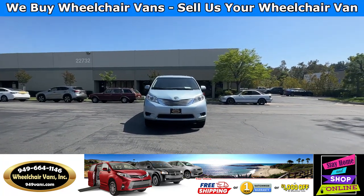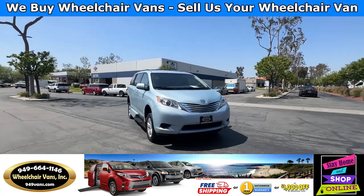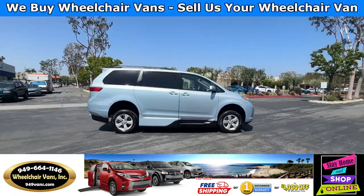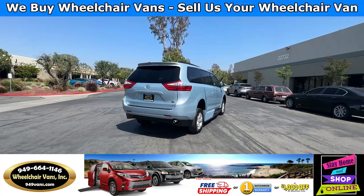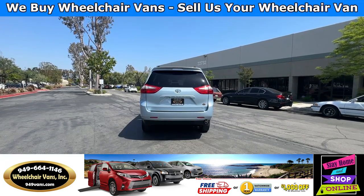For more information please visit our website, 949vans.com. All of our vehicles will go through a 240-point inspection where we check out the engine, transmission, brakes, and tires. We also service the fluids and of course service the wheelchair ramp. If you have any additional questions, please feel free to reach out to our sales team at 949-664-1146.